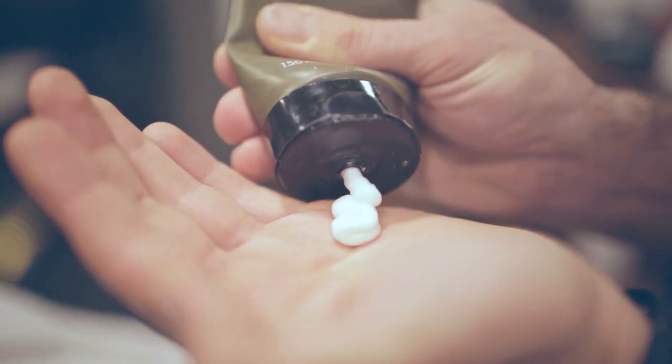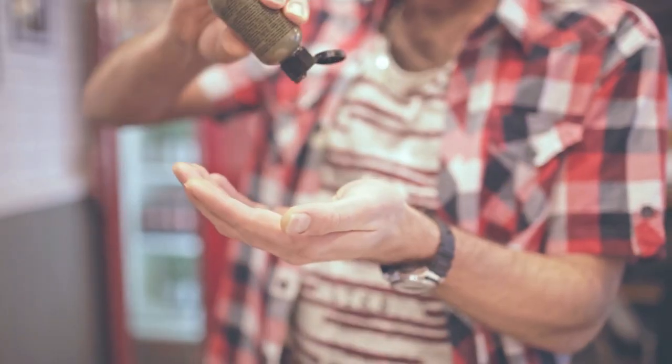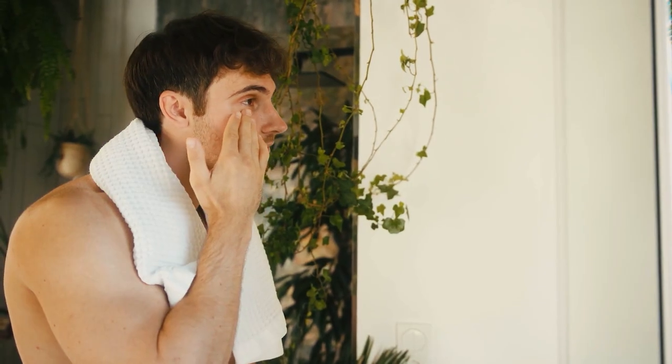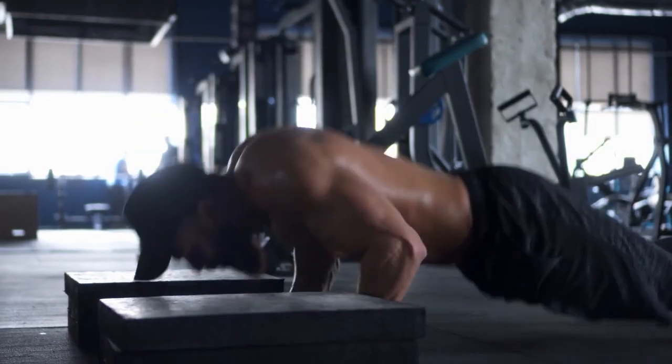If you have dry skin, choose a gentle moisturizing cleanser that won't strip your skin of its natural oils. After cleansing, make sure to moisturize your skin with a product that suits your skin type. If you have oily skin, look for a lightweight, oil-free moisturizer that won't clog your pores.